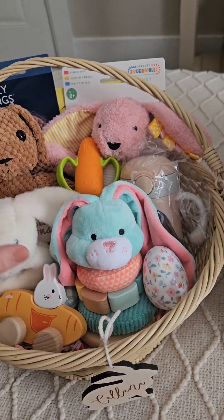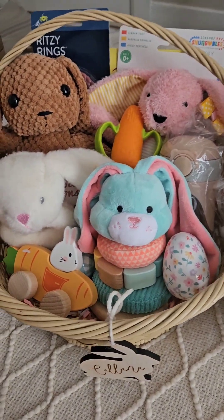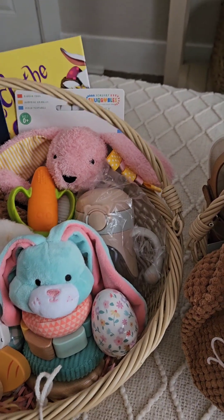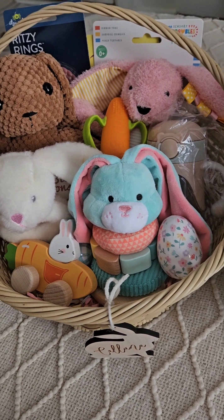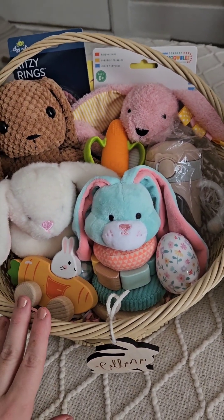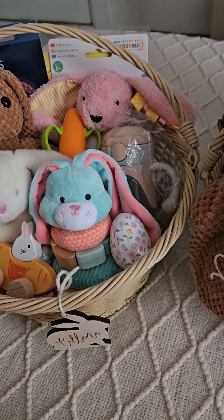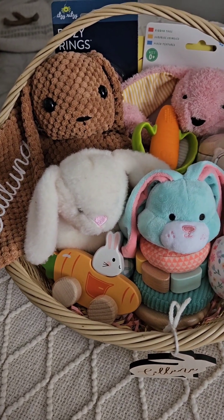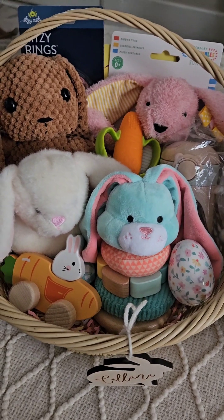I'm gonna have to fix that up in a little bit. I couldn't think of too much to add into a six-month-old's basket. I did get them some clothes as well, but that's not going to be in their baskets. I still need to get them some more summer items like swimsuits and such, but I thought it was a decent amount for a six-month-old.